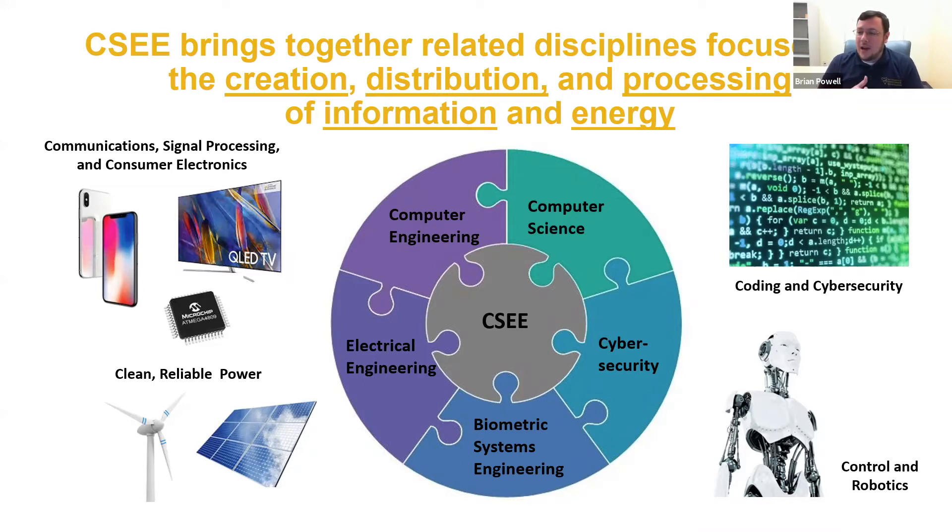We also have a new cybersecurity program that we'll be talking about here during the session, and a program that deals with biometrics. Pretty much any sort of technology that you're seeing today has something to do with what we do here in CSCE.